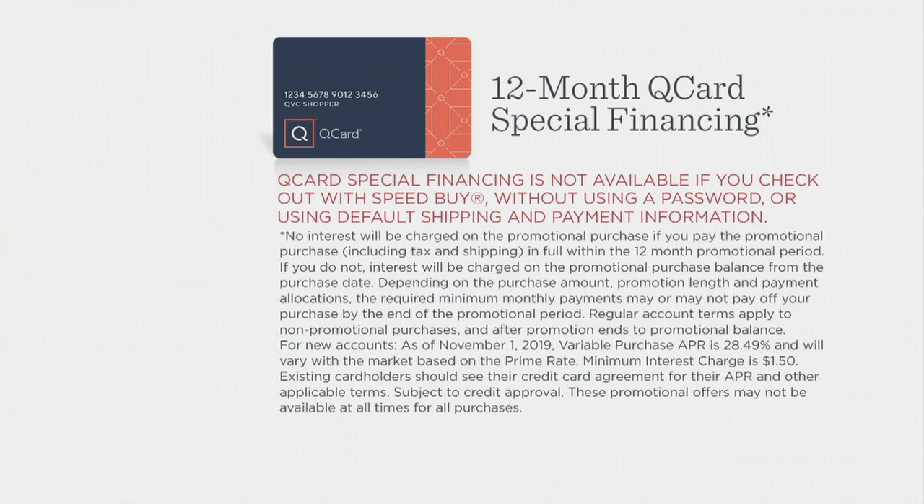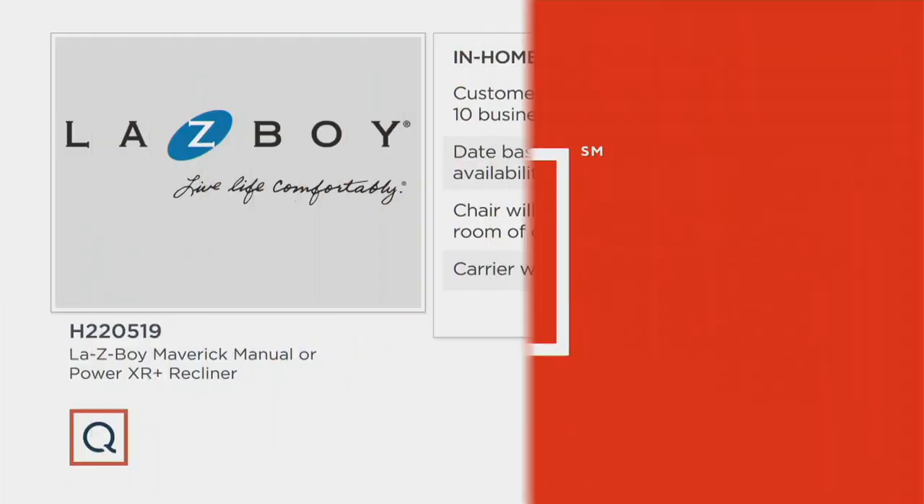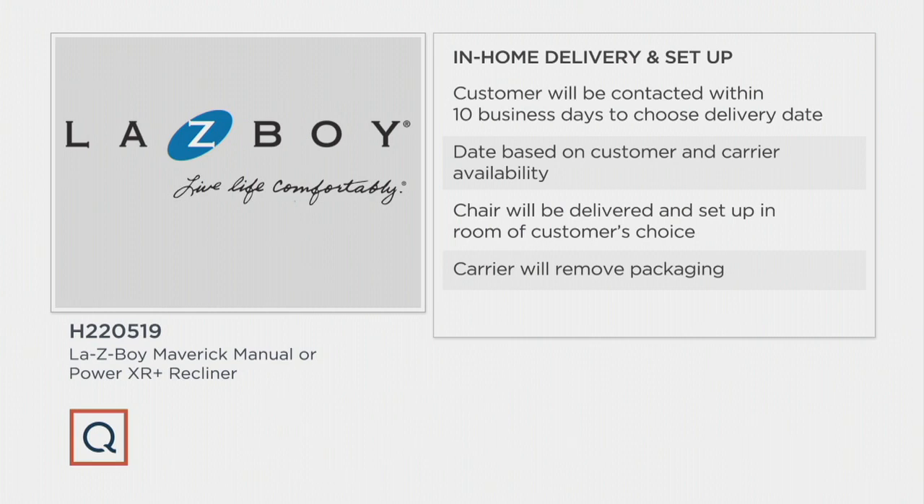In-home delivery and setup means you will be contacted within 10 business days. Choose your delivery date based on your schedule. The chair will be delivered and set up in the room or floor of your choice, and they even remove the packaging. Let's talk about our Today's Special Value with our brand ambassador for Lazy Boy, Molly Menti.